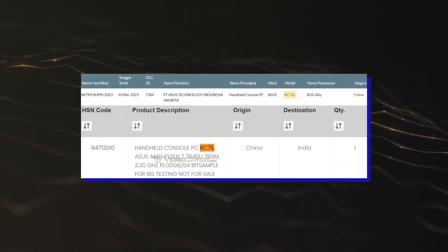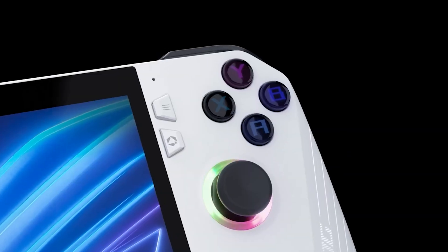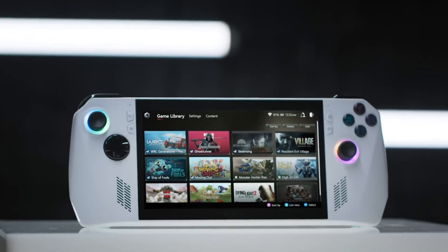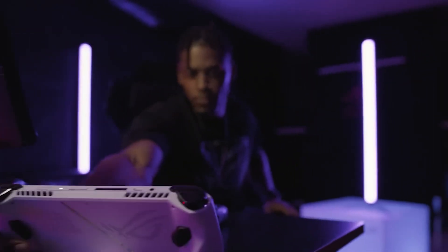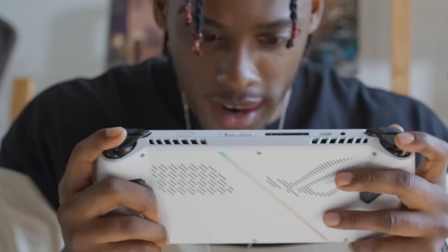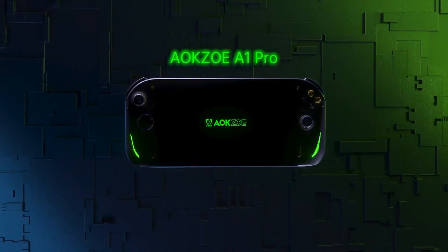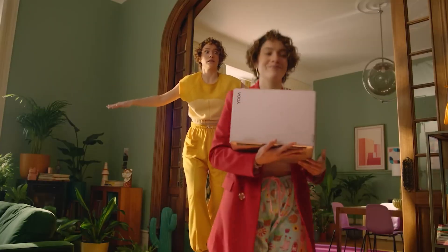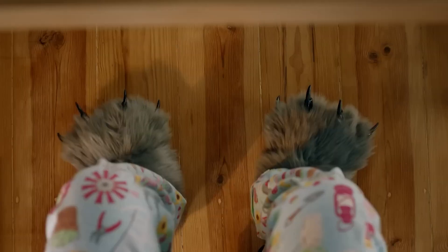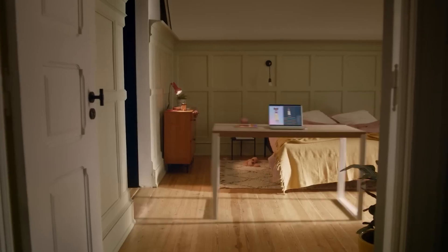Shipping manifests discovered by VideoCardz have revealed that Asus' upcoming ROG Ally handheld gaming console will be utilizing the AMD Ryzen 7 7840U APU. This is a more power-optimized variant that makes perfect sense for a device such as the ROG Ally, and will place it in the same tier as other upcoming handhelds such as the GPD Win Max and AOK's OXP1 Pro, which are also going to utilize the same chip. The AMD Ryzen 7 7840U is a Ryzen 7040U Phoenix APU designed for 15-28W laptop designs.